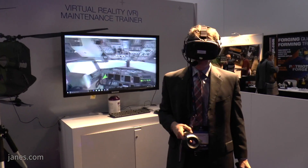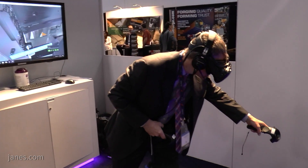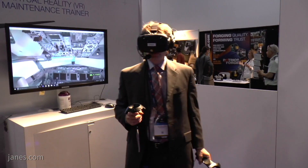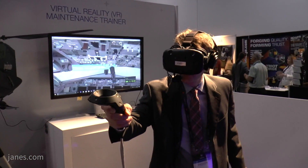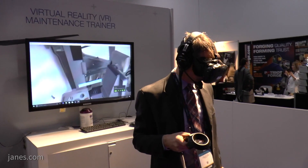You have quite a presence in Canada. We've got over 2,000 employees in Canada spread out across the country, with our largest facility in Winnipeg where we've got 1,600 employees. The Boeing Company is about to celebrate its 100th anniversary here in Canada.